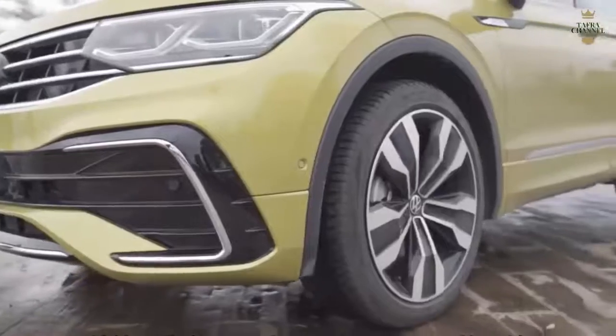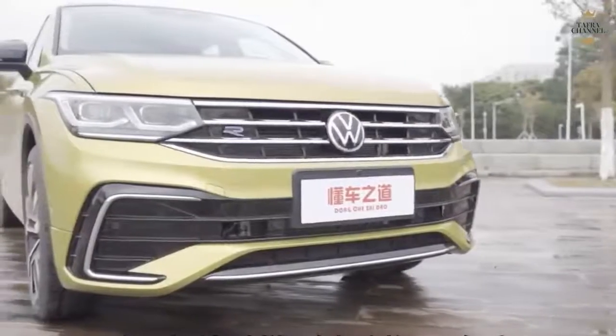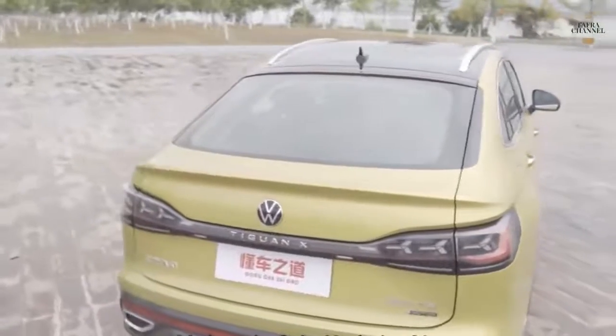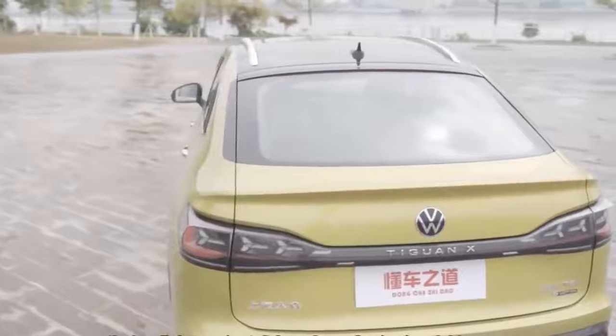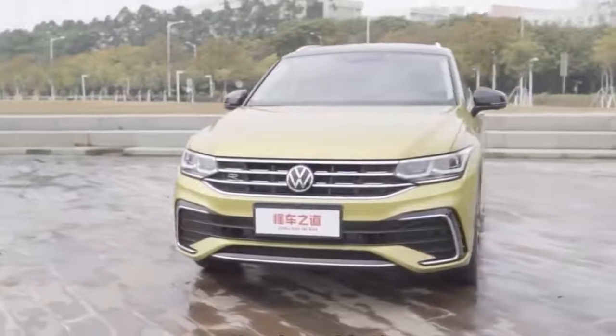Volkswagen took the wraps off the model at the Beijing Motor Show in China. Made in and for the Chinese market, the Tiguan X is a surprisingly attractive addition to the Tiguan line, but its tumbling roofline surely cuts into cargo space and likely eliminates any possibility of a third row of seats.